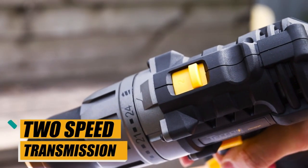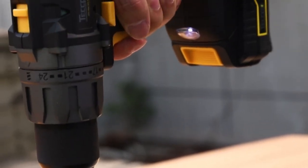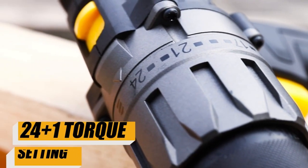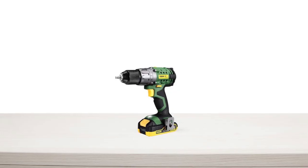With two-speed transmission, you can adjust the speed to suit the task at hand, whether you're drilling holes in wood, metal, or plastic, or driving screws into those materials. One of the standout features of this drill set is the 24 plus 1 torque setting, which generates 150% more precision than a regular 16 plus 1 drill.